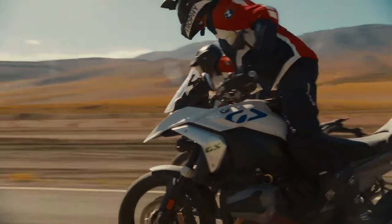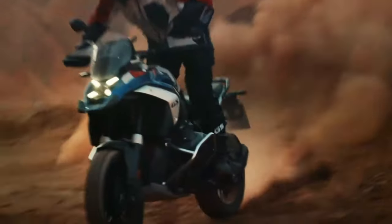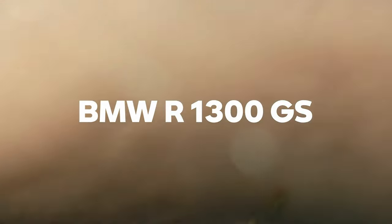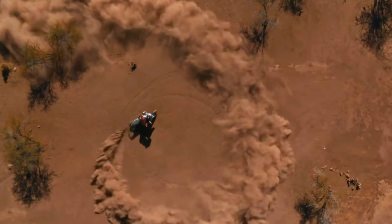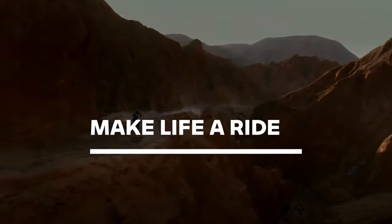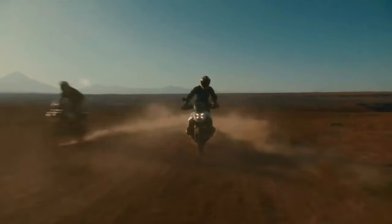If you've been eagerly awaiting the release of the 2024 BMW R 1300 GS, then we've got good news for you because it's finally here. The engine isn't the only thing that's new about this bike either, as BMW Motorrad basically redesigned the whole concept of its flagship adventure tourer from the ground up. The resulting bike weighs a full 26 pounds less than the 2023 R 1250 GS, says BMW.